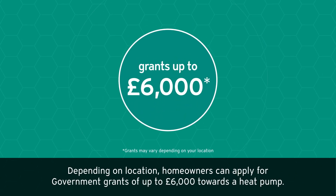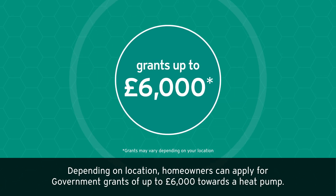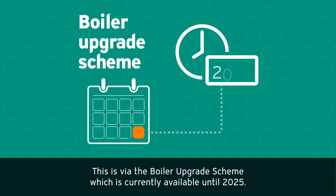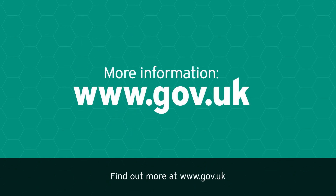Depending on location, homeowners can apply for government grants of up to £6,000 toward a heat pump. This is via the Boiler Upgrade Scheme, which is currently available until 2025. Find out more at www.gov.uk.